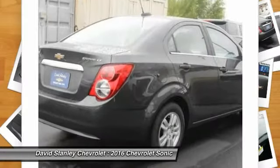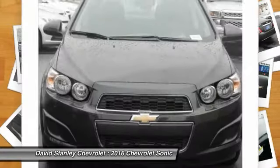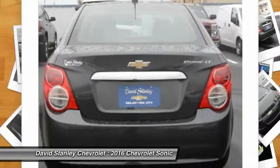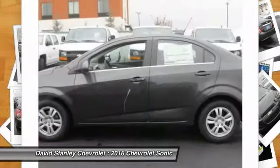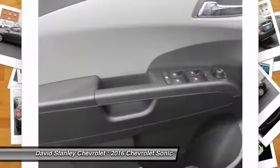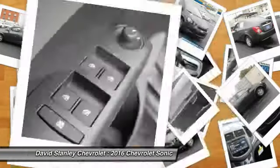Here are some of this vehicle's great options: traction control, dual airbags, power steering, air conditioning, aluminum wheels, compass, security system, power windows, rear window defroster, trip computer. Your new ride is just a phone call away.